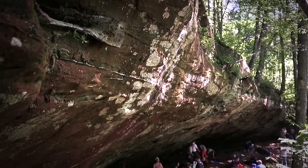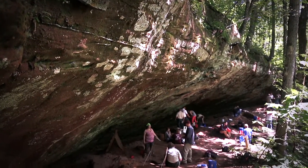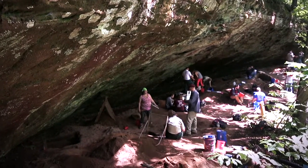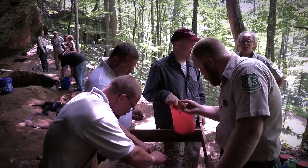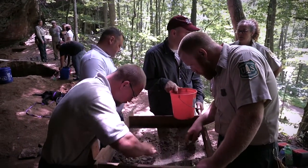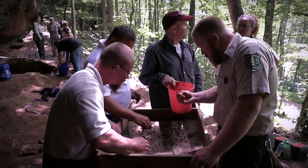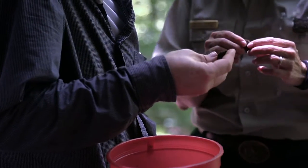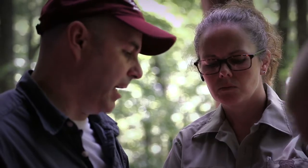For the 2016 Archaeological Field School, we are at a prehistoric rock shelter in Daniel Boone National Forest in Jackson County, Kentucky. We chose these sites after talking with the Daniel Boone National Forest Service archaeologists and finding out what their needs are in evaluating the sites for the National Register of Historic Places.